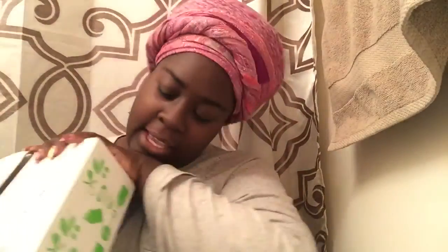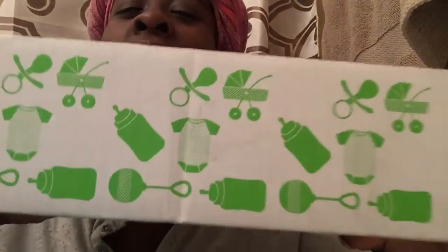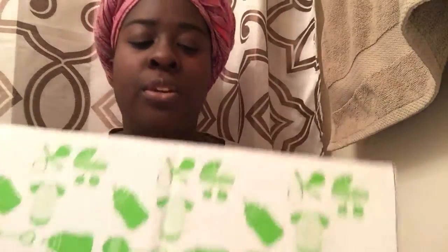This is how the box came — it says 'Welcome Box' from Amazon and it has cute baby imagery like a onesie, bottle, pacifier, carriage, rattles. Inside there's green paper wrapping.